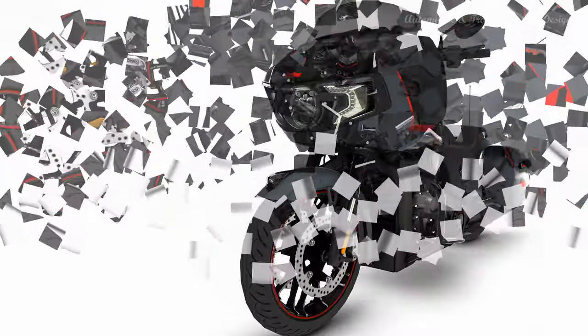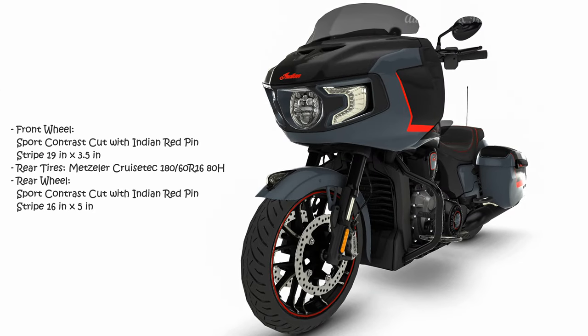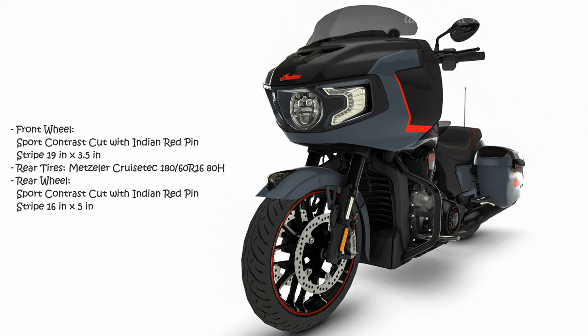An upgraded and fully integrated 400-watt Power Band audio system, including saddlebag speakers, produces crystal-clear sound quality at any speed.